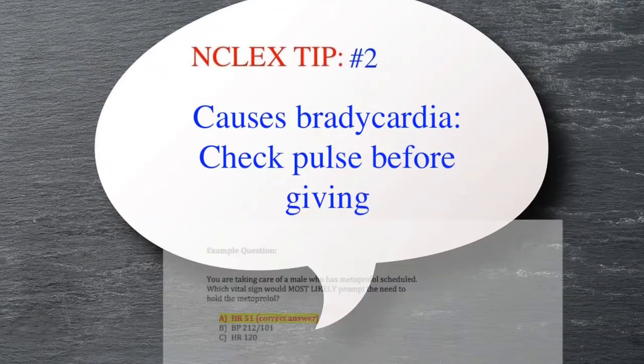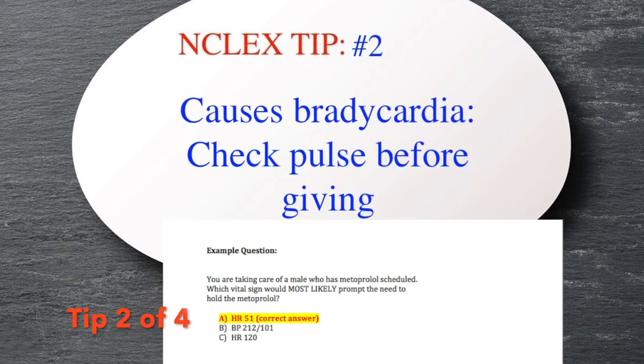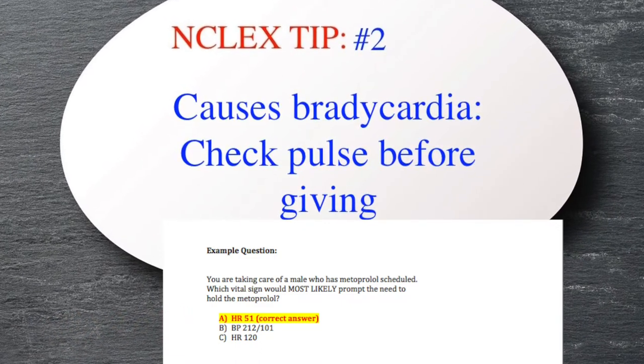Tip number two: you want to make sure to check the pulse before giving a patient a beta blocker, as it can become bradycardic.